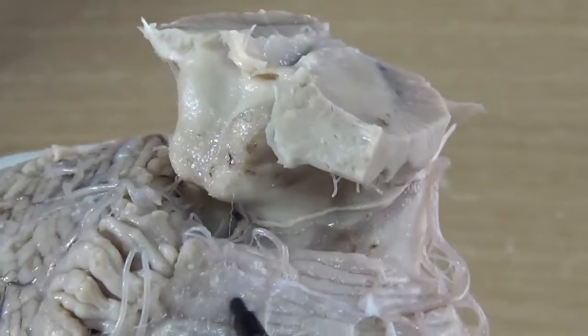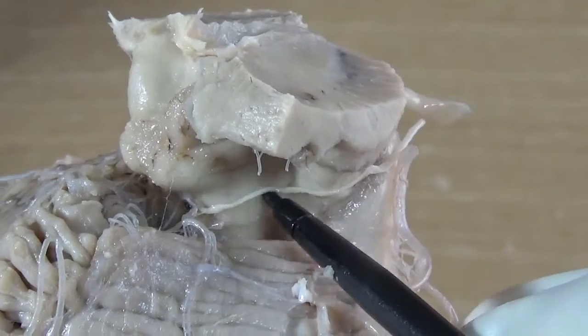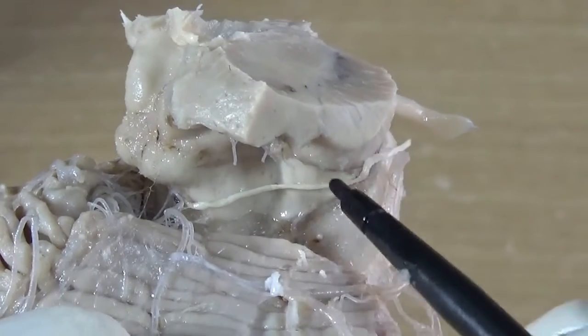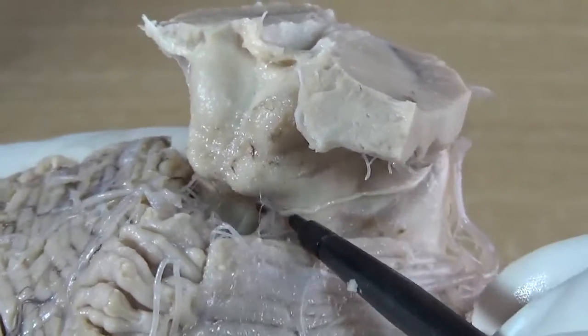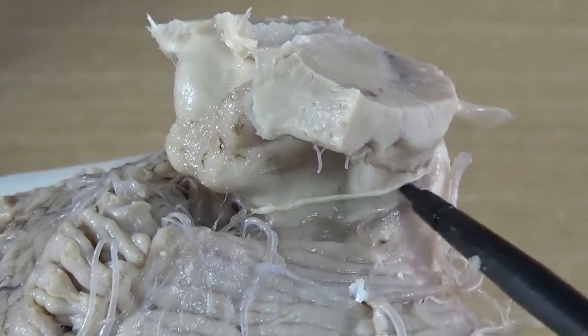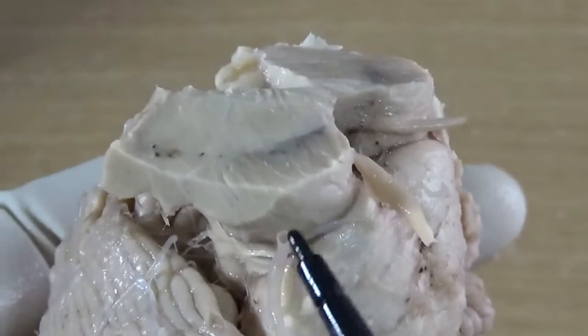The trochlear nerve is dedicated to only one muscle: the superior oblique. It emerges at the level of the inferior colliculus, and the fibers decussate — so it supplies the contralateral superior oblique.